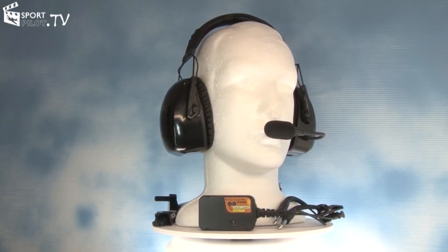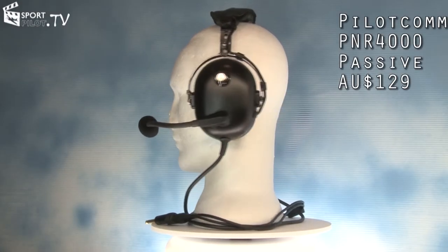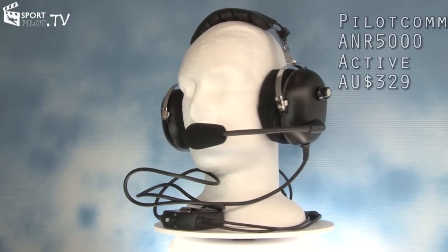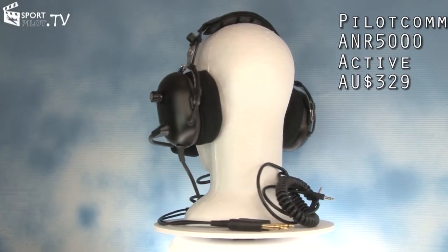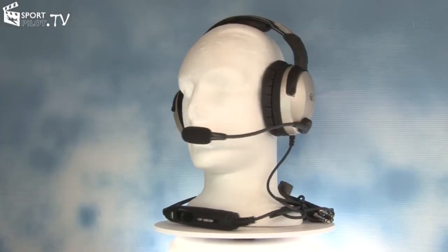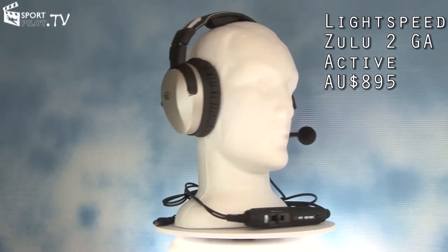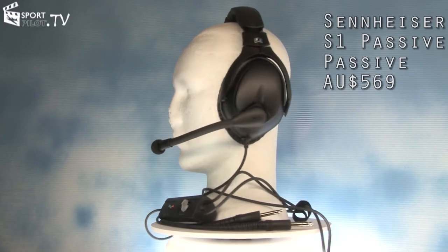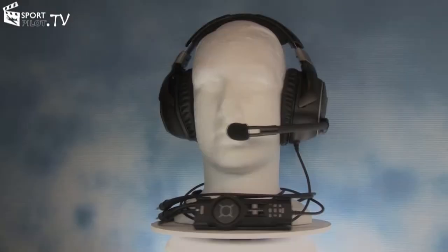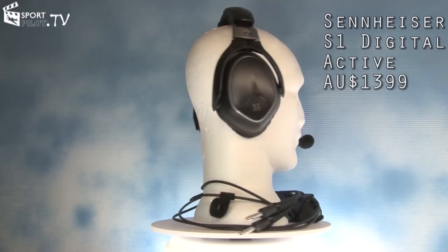Here are the headsets we reviewed in part one of our headset challenge. The PilotCom P&R 4000, a basic passive headset retailing for AU$129. The PilotCom ANR 5000, an entry level active noise reduction headset retailing for AU$329. The Lightspeed Zulu II Active Noise Reduction GA Edition retailing for AU$895. The Sennheiser S1 Passive, a premium passive headset retailing for AU$569. The S1 Digital by Sennheiser, their new active noise reduction design retailing for AU$1399.